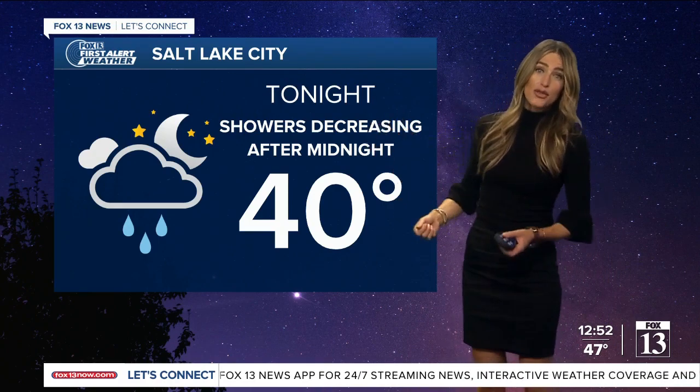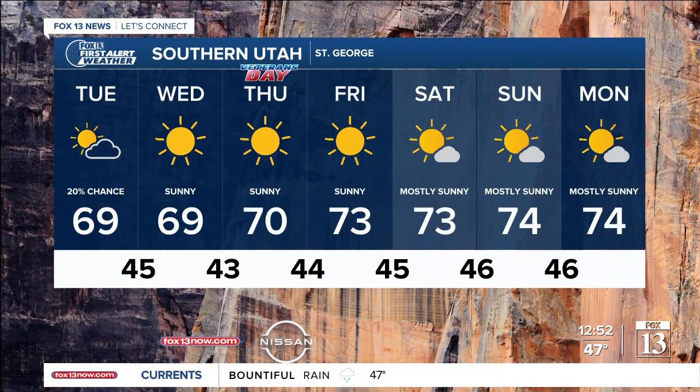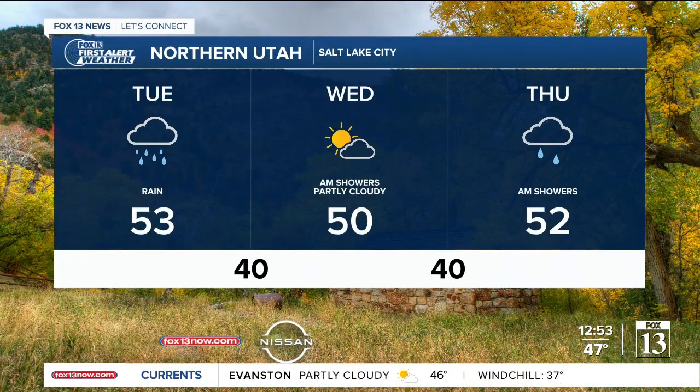Tonight, you'll start to see those showers slowly but surely tapering off, especially after midnight as we drop down to the low 40s. But you could see some lingering rain showers early tomorrow morning. We'll start drying out in the afternoon. Southern Utah, things are going to slowly but surely start warming up as we go into the weekend. You'll be in the low 70s for Saturday and Sunday, and Veterans Day is going to look really nice, feeling good in the low 70s.